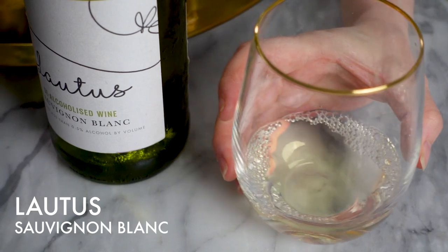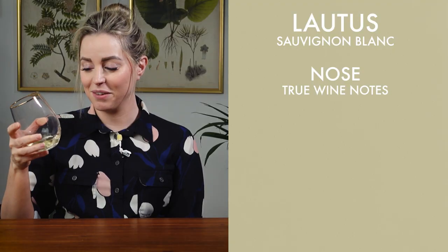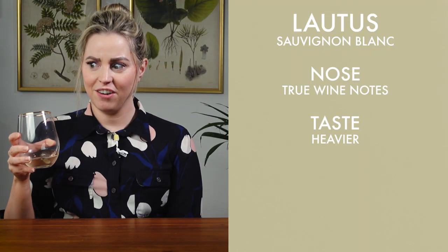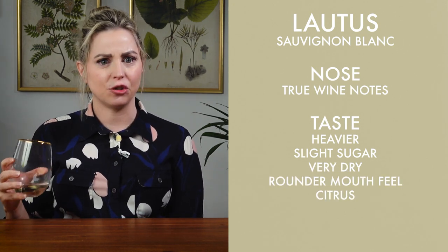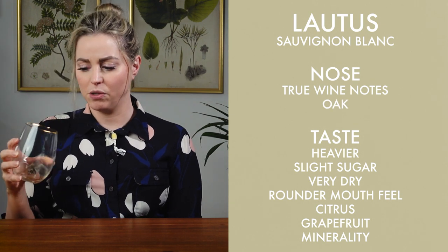Next up is the Laudis Sauvignon Blanc. Oddly, it smells like it's seen some oak, which I'm kind of shocked by. I don't really think any of these have seen the inside of a barrel, but wow — this smells like real wine. This is much better than the Giesen actually. It's heavier. It must have a tiny bit of residual sugar, but you wouldn't know it. It's very, very dry but definitely has a rounder mouthfeel. Very citrusy. Definitely still get the grapefruit, though it's not as pronounced as in the Giesen. This is a little more well-rounded. Definitely lemon, and there's some minerality happening here. It smells oaky on the nose, but once you taste it, it really doesn't have any oak in there. This is really, really nice actually — so far this is my favorite of the stills.